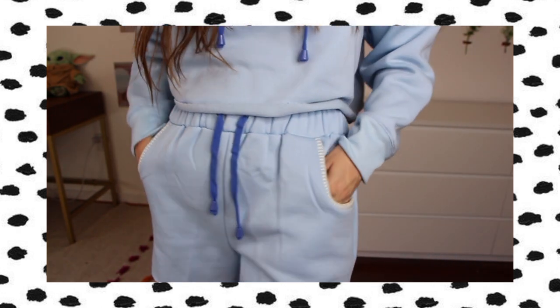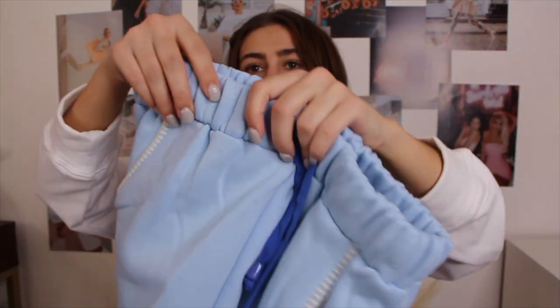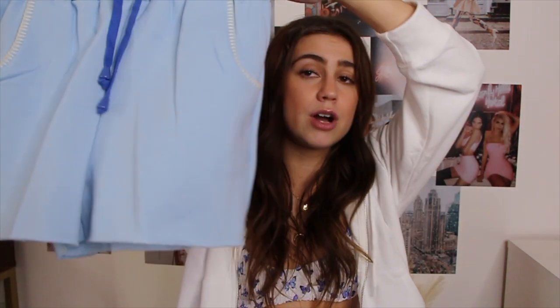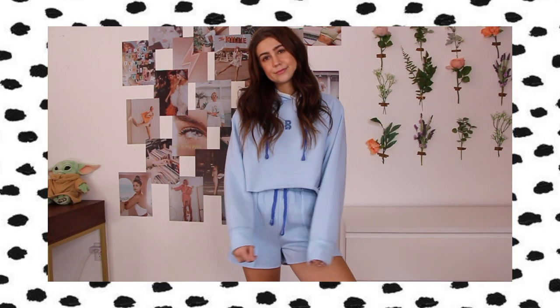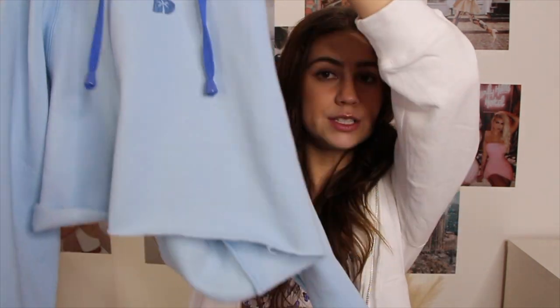The next set — also chosen for me — is a sweat set but with shorts instead of pants, which I thought was really cute. The shorts are made of the same amazing material in a light blue colorway, with a stitching detail on the pockets and little blue castles. Size small and they fit great, not too short. The hoodie — I've been wearing it non-stop since it arrived — it's a cropped blue hoodie with the same stitching detail on the hood, tassels, and the Black Bow logo in the middle.